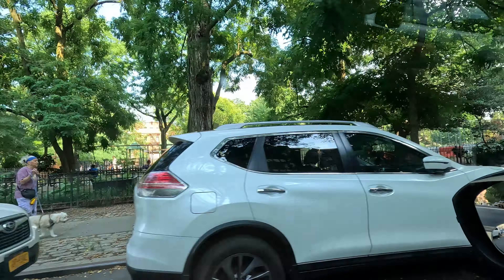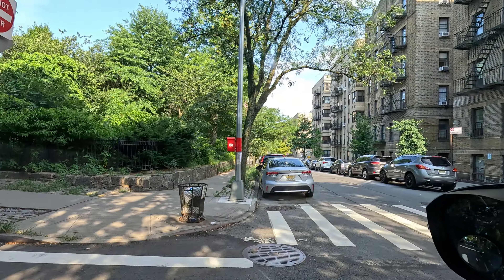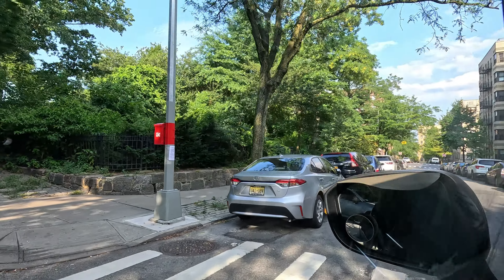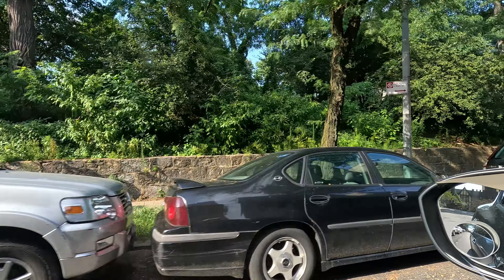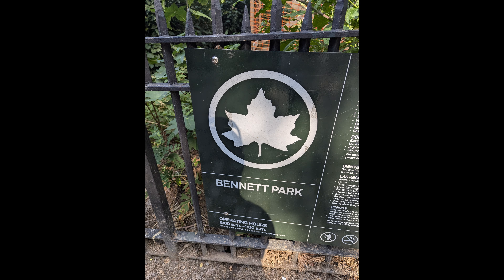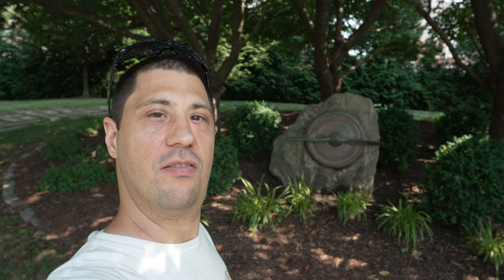Let me see if I can find a picture online of where it says highest point in the city. There you go — Washington Avenue, highest point in the city. Alright, that's it for this video. Don't forget to share, like, subscribe, click the bell, and I'll see you guys in the next video.